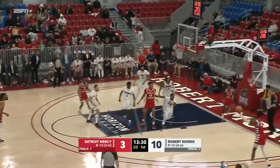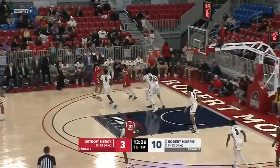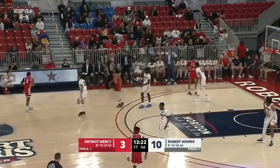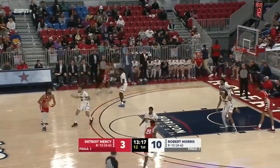Davis was loose for a second inside, they sent it out and the three-pointer by AJ Oliver is off the mark. But Detroit Mercy keeps it alive — they're one of the top offensive rebounding teams in the Horizon League, if not the top.